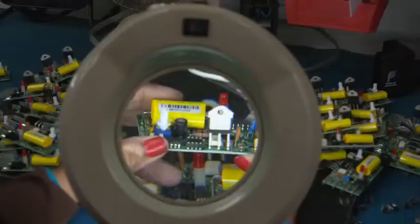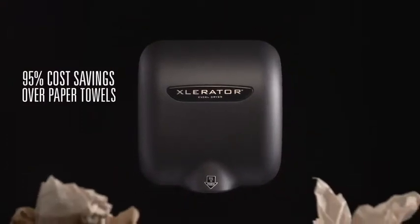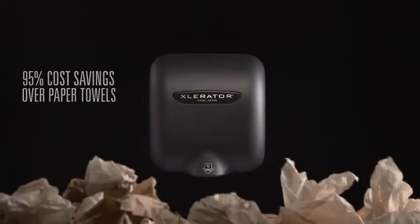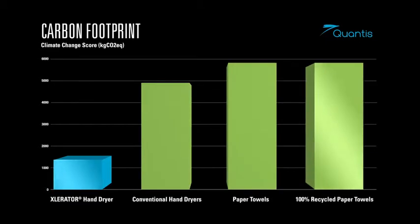Facilities around the world use Accelerator to save time, money, and the environment, while creating a cleaner, more hygienic restroom environment. Independent third-party research shows that Accelerator represents up to a 70% reduction in carbon footprint, even when compared with 100% recycled paper towels.